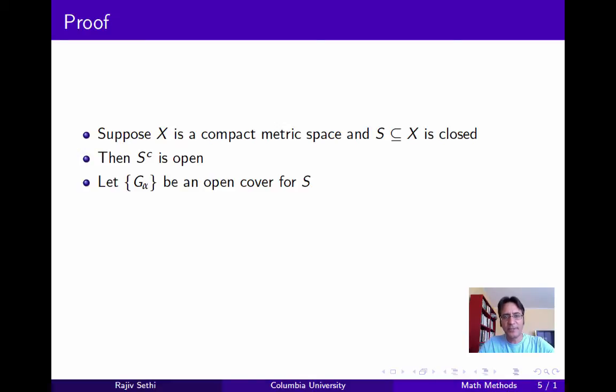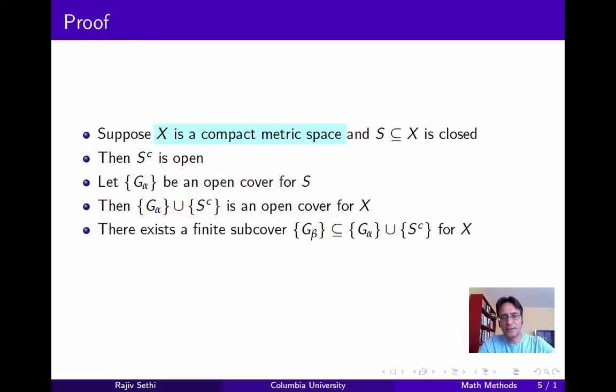Now let G_alpha be a collection of open sets that's an open cover for S. If we take the union of G_alpha with the complement of S, we get an open cover for X. This is because G_alpha is an open cover for S, and the complement of S is an open cover for itself, and X is simply the union of S and its complement. Now since X is compact, this particular open cover must have a finite subcover.